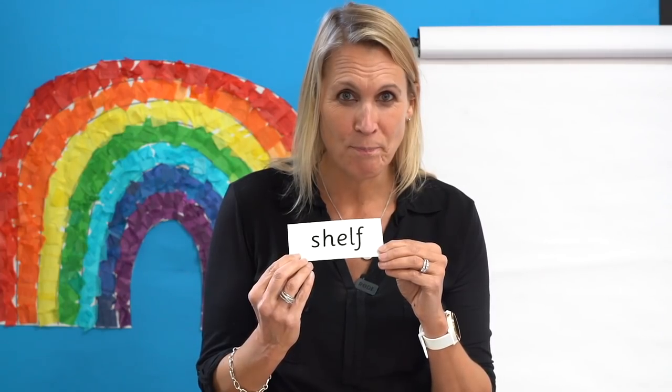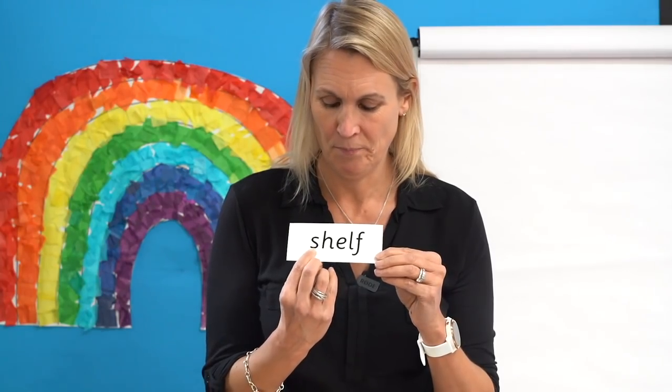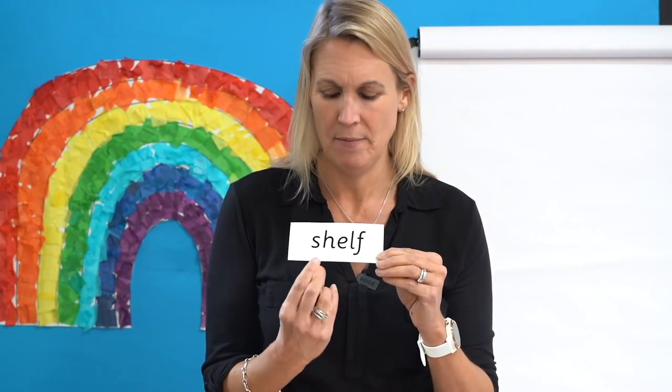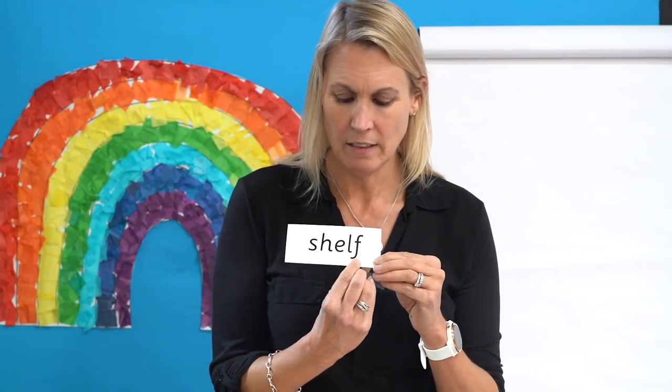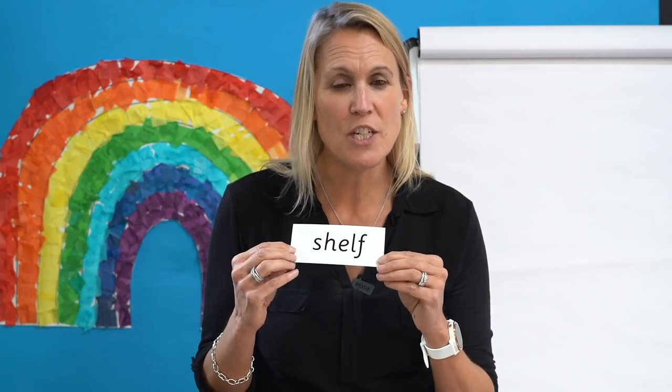Digraph. Yes, there it is. Sh. Ready? Read it with me: Sh-E-L-F, shelf. She put her money box on the shelf in her bedroom. Great reading.